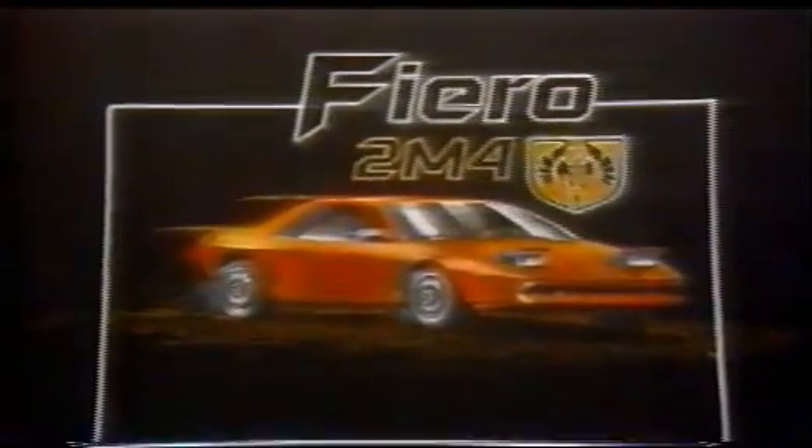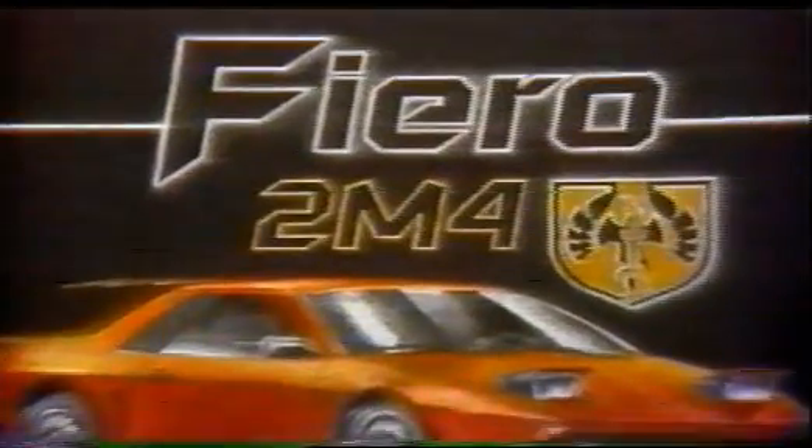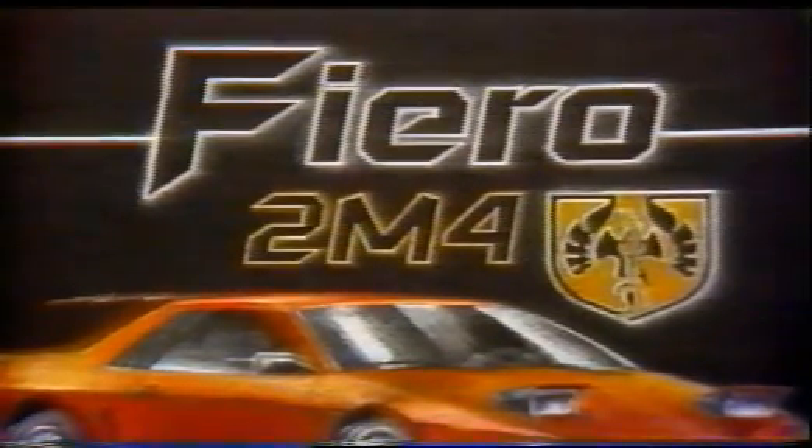The first model is going to be called the Fiero 2M4 — that's simple: two-seat, mid-engine, four-cylinder. Look for that last number to change depending on the engine configuration. That's going to be out next fall as an '84 model.